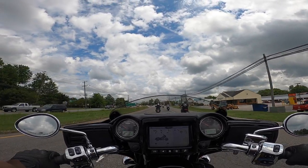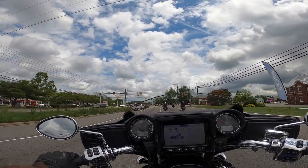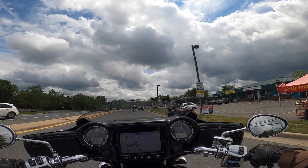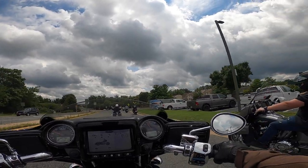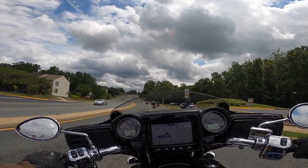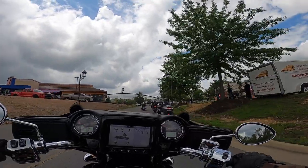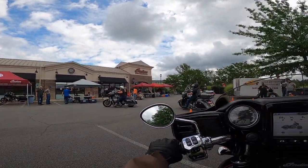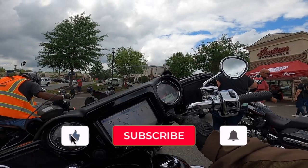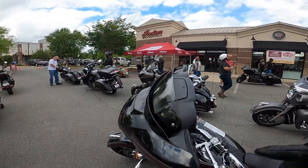Honestly I kind of like the way it looks on this side of the bike compared to the Challenger's dashboard, but I'll admit that Challenger headlight is pretty spiffy — I dig it. That, my friends, is the 2020 Chieftain Limited — beautiful bike. Absolutely love my Chieftain, love this Chieftain. Let's see what's next.